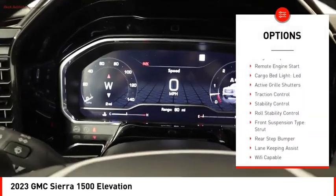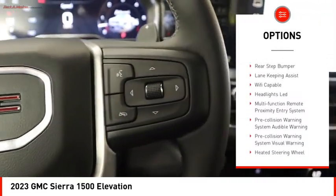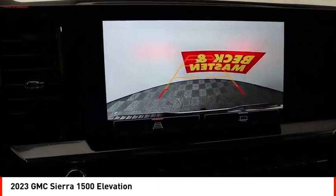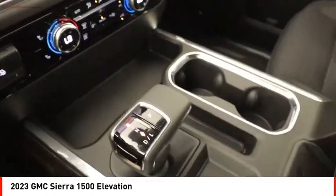Power windows with safety reverse, tailgate step, remote engine start, cargo bed light, LED, active grille shutters, traction control, stability control, roll stability control, front suspension type: strut, rear step bumper.